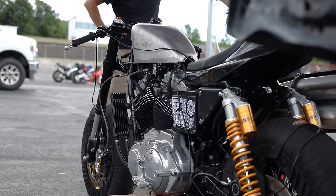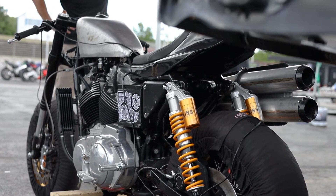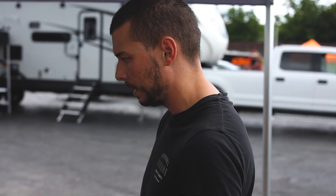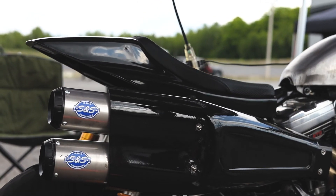A huge shout out to the guys over at Hollins — we've got some XR 1200 race shocks in the back, 16 and a half inches long, which is pretty cool. So the geometry feels right. We've got the cockpit from Saddleman.